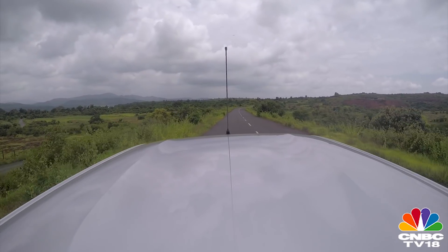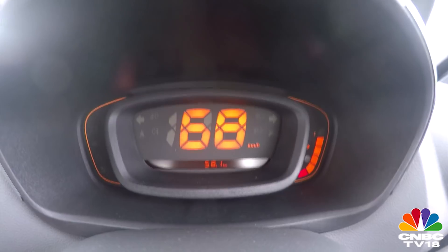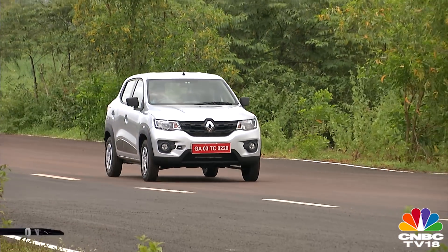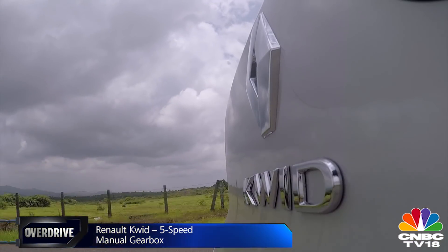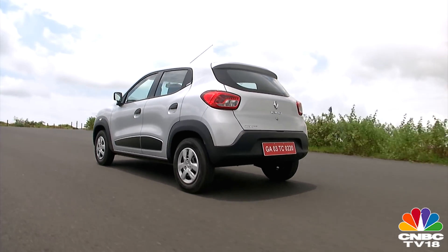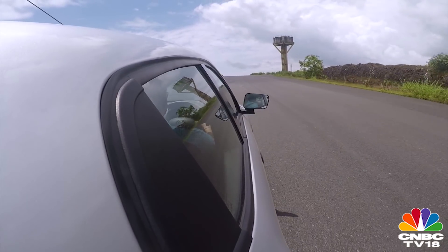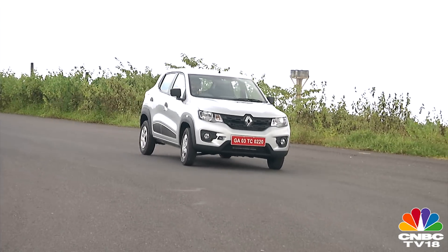Everything on the drivetrain is inclined towards efficiency, so while it might not be a lot of fun to drive, what they've achieved is this: the Kwid is the most fuel-efficient petrol car in the country, and it's not even turbocharged. Don't expect a larger, more powerful engine in the future, but Renault could bring in an automated manual transmission option. The Kwid weighs in at just 660 kilograms — lighter than competition by a good 60kg and the lightest car in its segment — which should give it a significant advantage in dynamics.